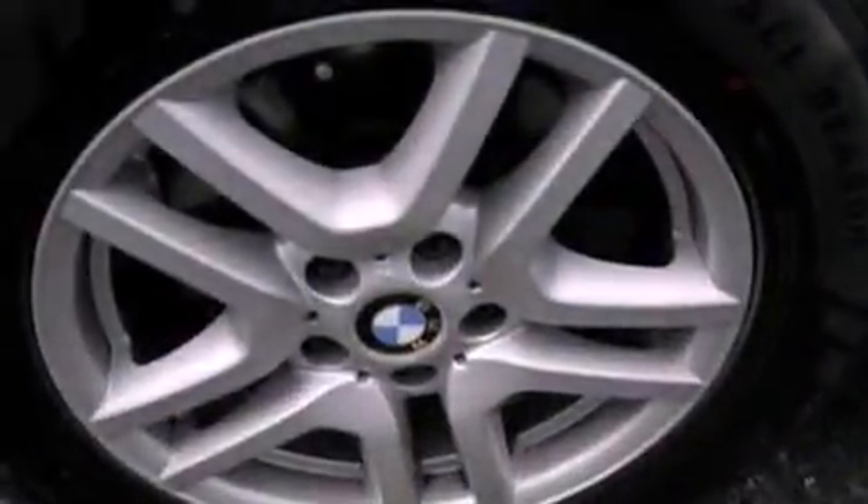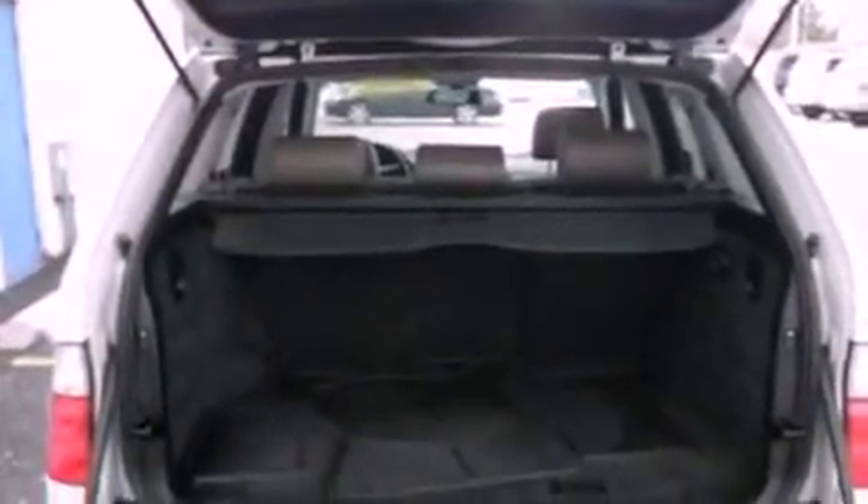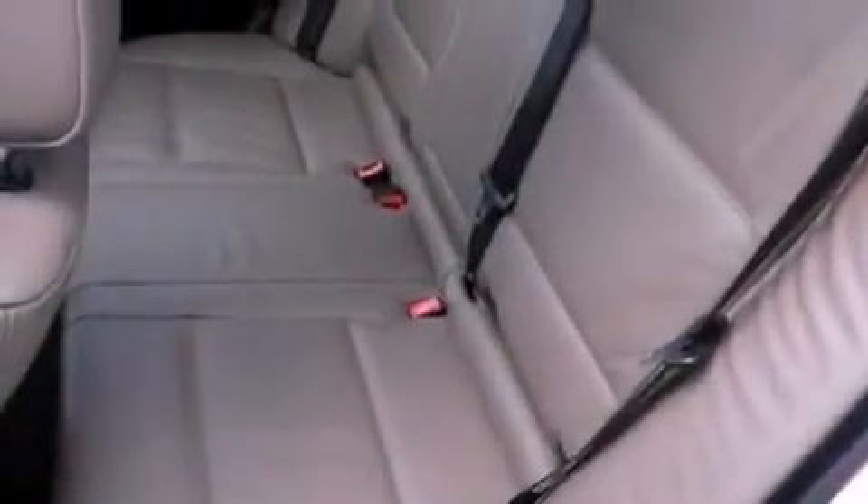Memory settings for the seat positions so you can recall your favorite alignments with the push of one button. Dual power seats, cruise control, a CD player, a leather-wrapped steering wheel, and a rear spoiler.